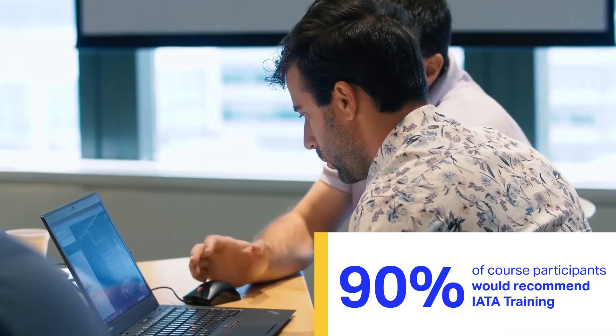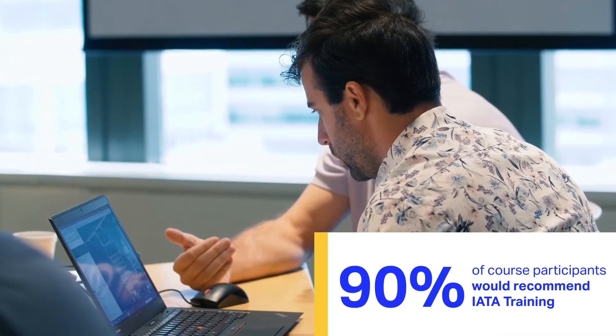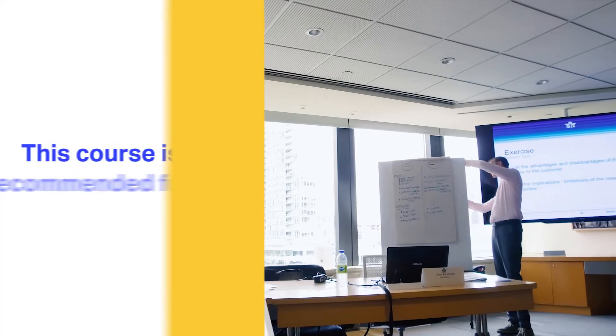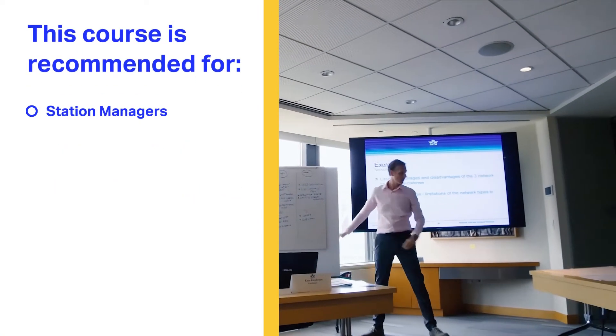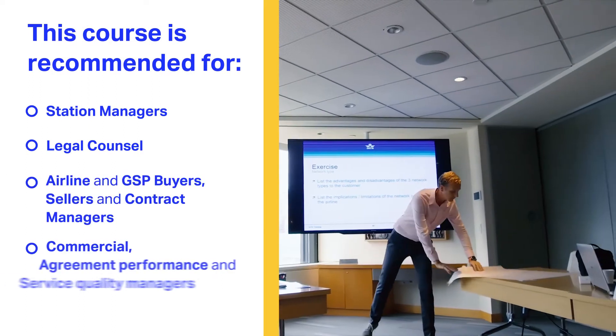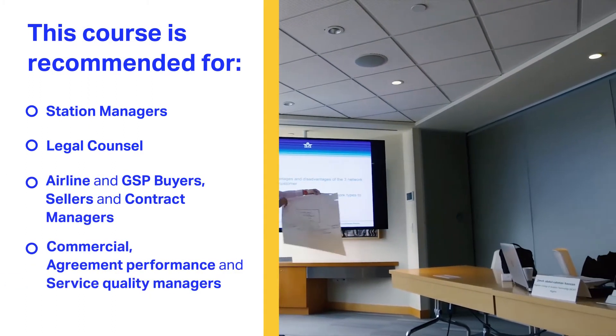I would recommend that not only the general managers or the highest managers who have approved the contracts, but I believe that the commercial personnel should go through this course, because the basic knowledge gained from this training is very important.